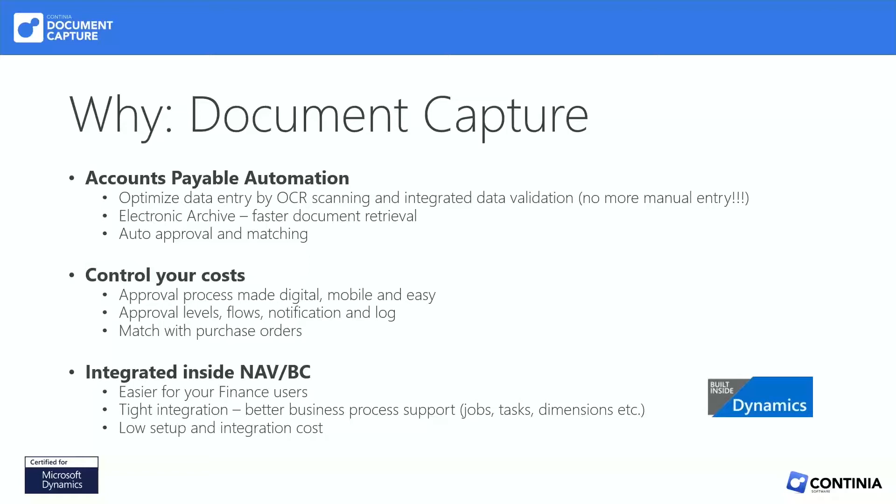That is the beauty of the most integrated way of handling AP automation. We're built inside, so we can trigger all the logic available inside of Business Central, including custom tables, custom fields, custom dimensions, and things like jobs and tasks. If you use the jobs and tasks module, that is very easy for us to integrate with, bringing those values over to purchase invoices. And the same goes for intercompany — if you have a multi-company setup, we can allocate invoices to all the appropriate entities as well.